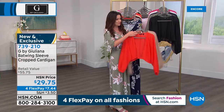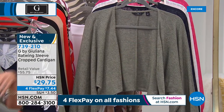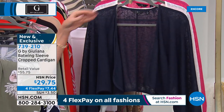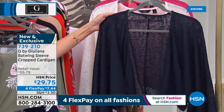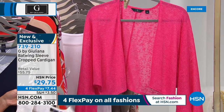It goes perfectly with the kimono sleeve and is stretchy enough to wear with this. We've got it in sand, black — you need a good black topper. Even if you've just got dresses that need a little bit of extra coverage, that's the dusty olive. These are $29.75. There's the navy, we have it in ivory, and look at that pink — that's my favorite.